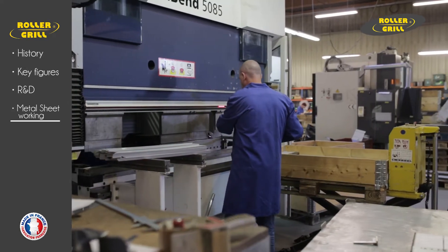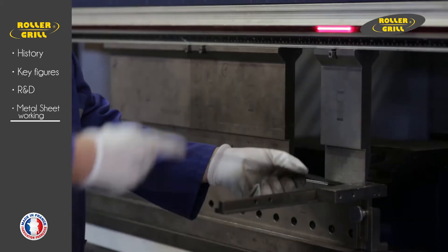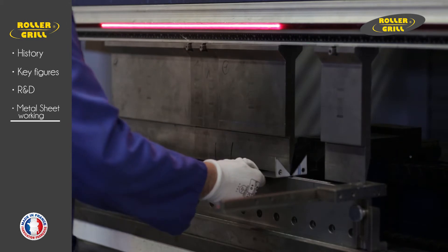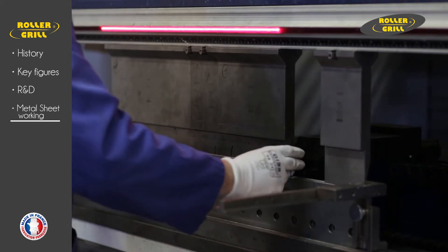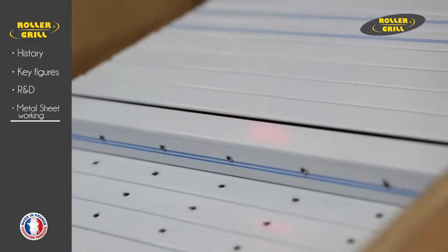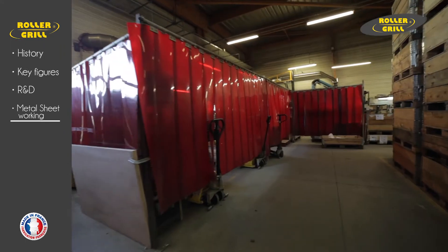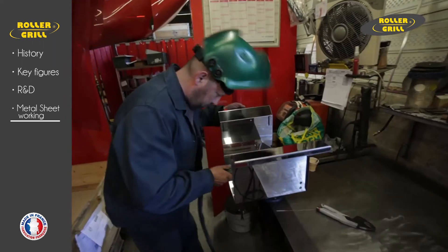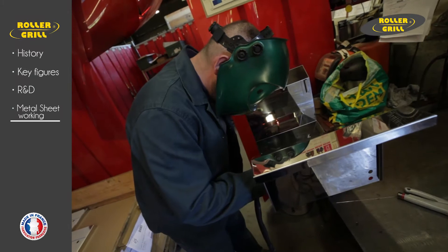Seven semi-automatic bending machines. TIG, tungsten inert gas, and MIG, metal inert gas welding zones.